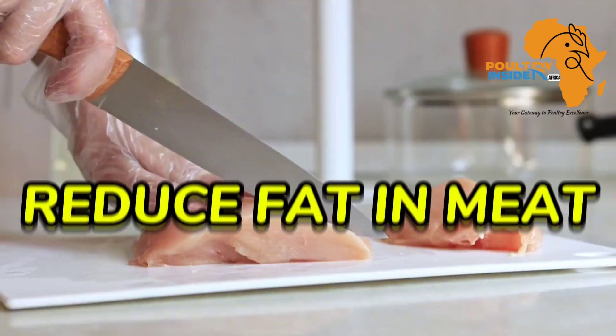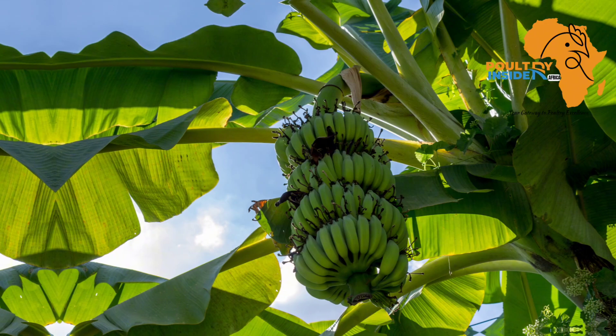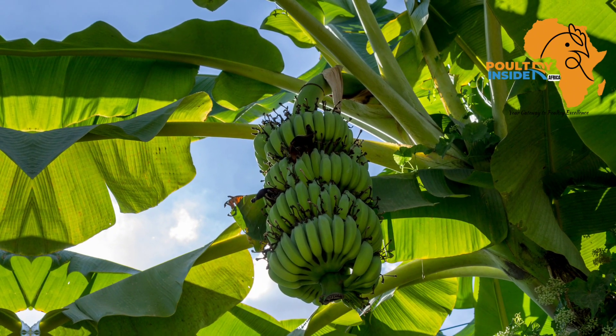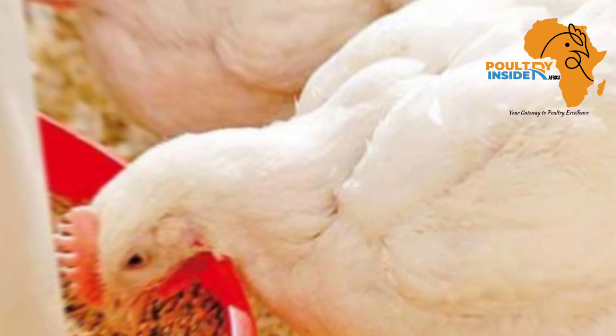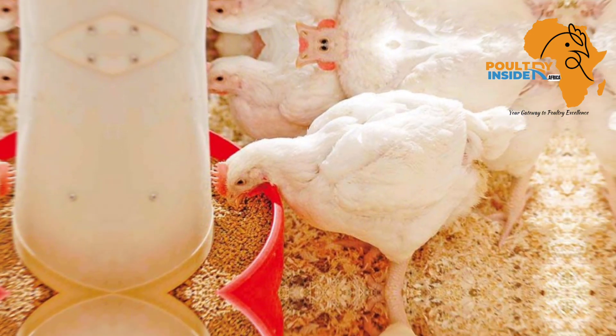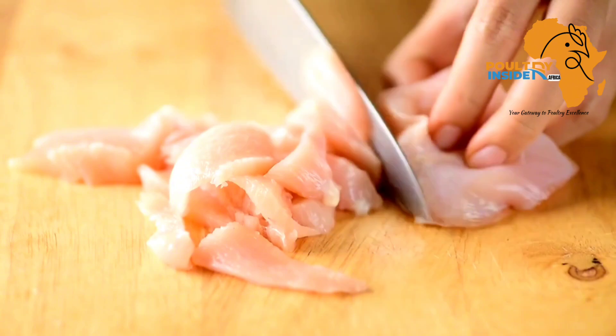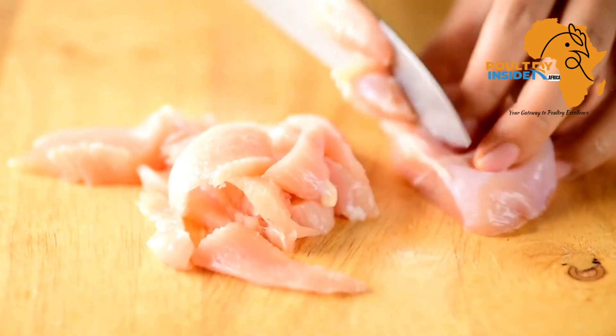The other benefit in broilers is that it helps to reduce the amount of fat in meat. The banana leaves contain a compound called epigallocatechin, and this compound helps to extract stored fats in the body of the broilers, meaning that the meat of your broilers is going to have less cholesterol.